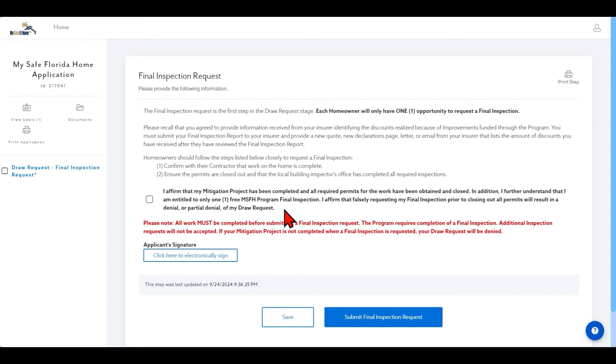I further understand that I am entitled to only one free MSFH program final inspection. I affirm that falsely requesting my final inspection prior to closing out all permits will result in a denial or partial denial of my draw request. Please be sure to check this box. Please note: all work must be completed before submitting a final inspection request. The program requires completion of a final inspection — additional inspection requests will not be accepted. If your mitigation project is not completed when a final inspection is requested, your draw request will be denied.